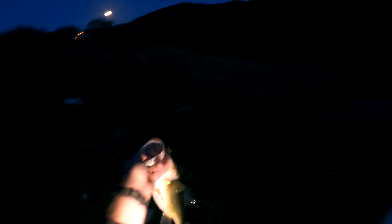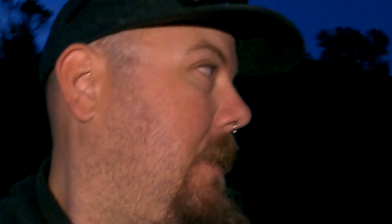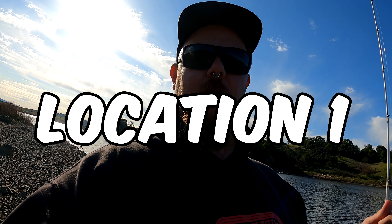Here we are once again at the dam. Starting with the crankbait — a little bug on top of the water. That fish almost just ate it right there! I just watched the bass try to eat my crankbait and miss it. Okay, there are bass out here. That bass totally saw me too.